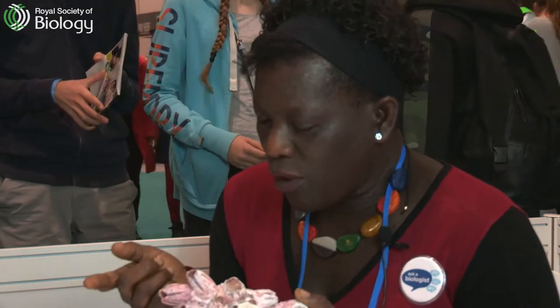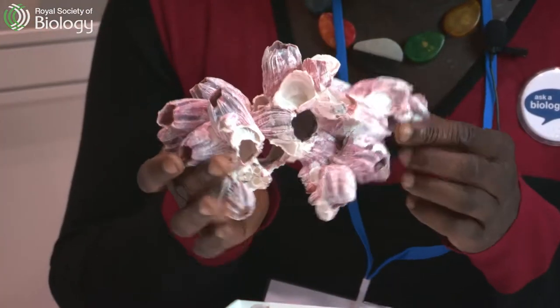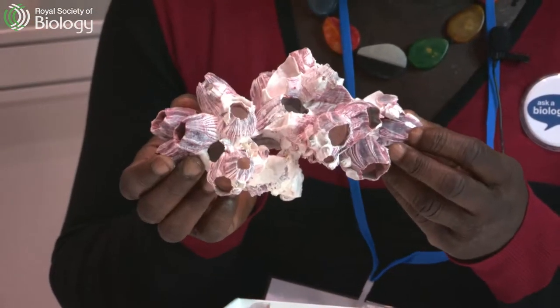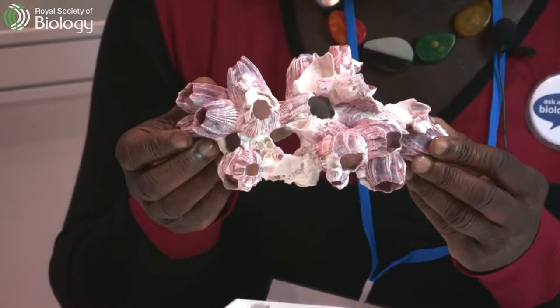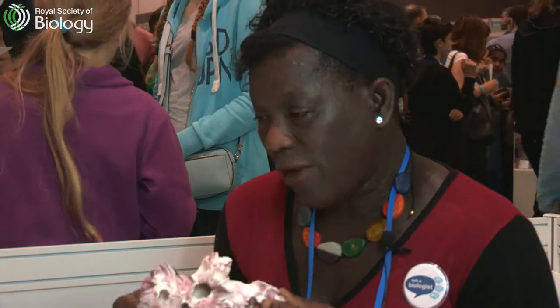The reason why they cause a problem for the economy is by attaching themselves to the underside of boats or ships. If you have something as big as this attaching itself to the underside of a ship, it's going to cause drag on the ship, so it won't be able to move as swiftly or